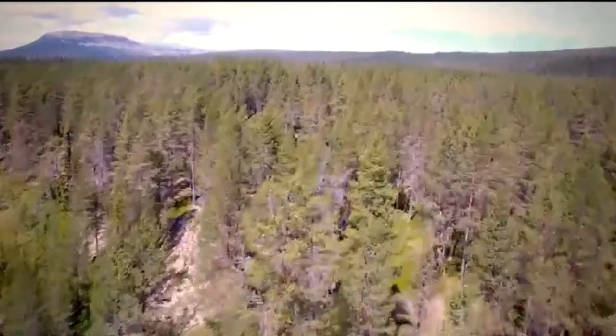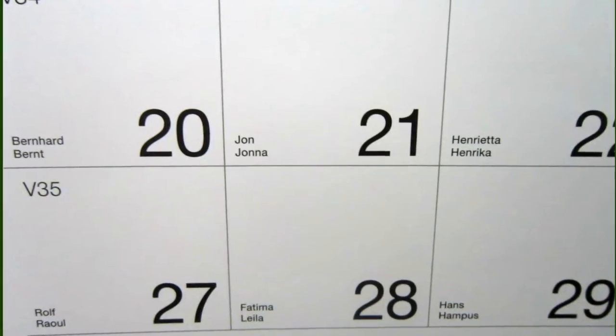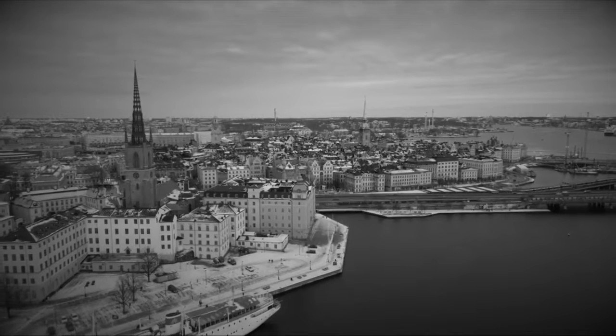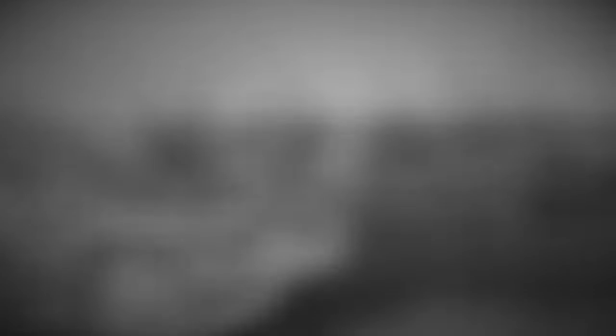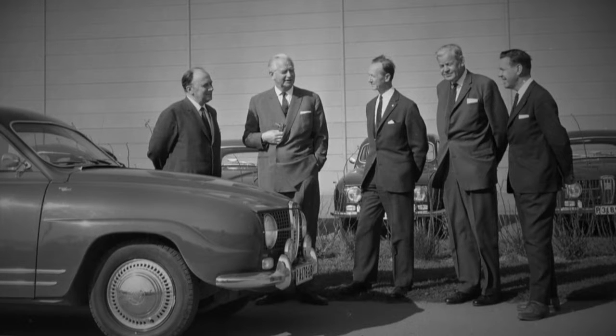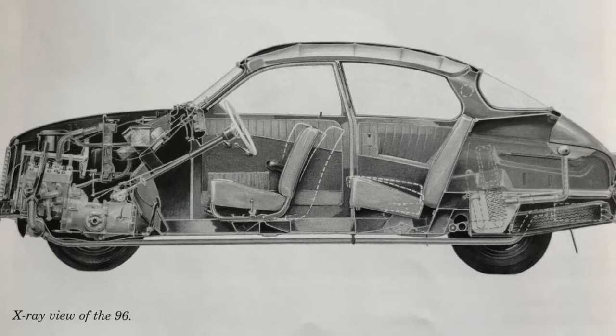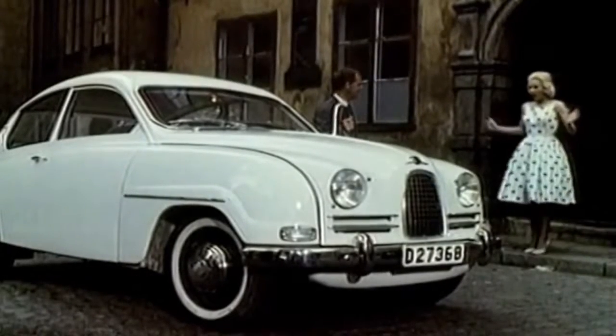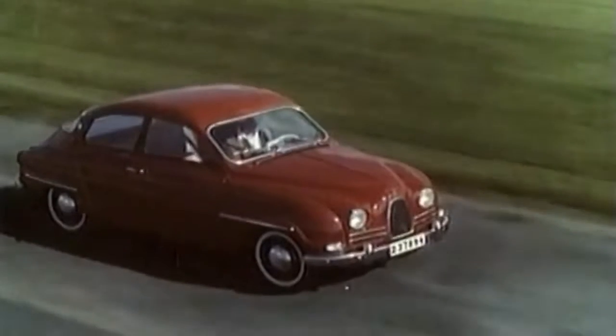There's a Swedish tradition called Names Day, where every day on the annual calendar is given a particular name that acknowledges cultural and historical references for Swedes. On April the 2nd, 1964, it happened to be Goodman's Day in Sweden, when after years of planning, Saab started a project named after that day. The mandate of Project Goodman was to develop a new and larger car to expand the company's growing market beyond that of the smaller 96 model.